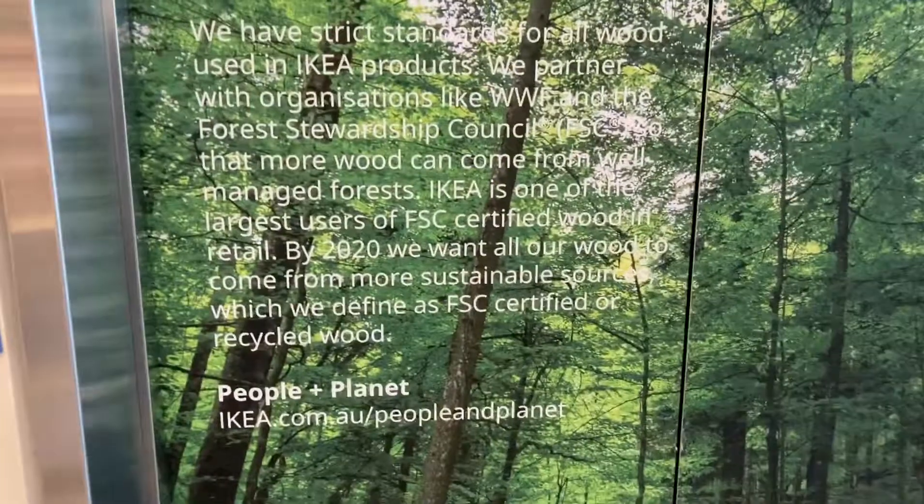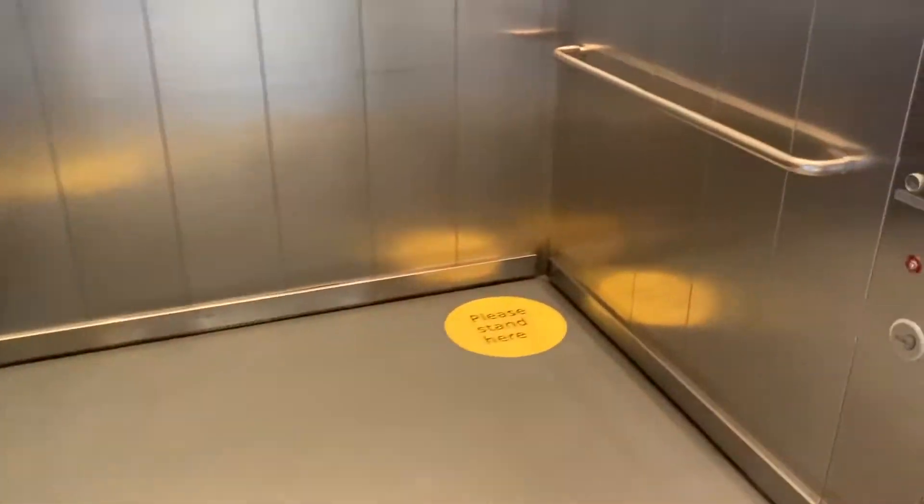There are two Coney lifts here at IKEA in Adelaide. This one we'll ride going down, but here's this one going up — up to 26 people, 2,000 kilos.